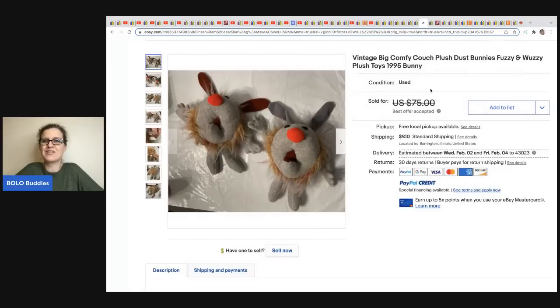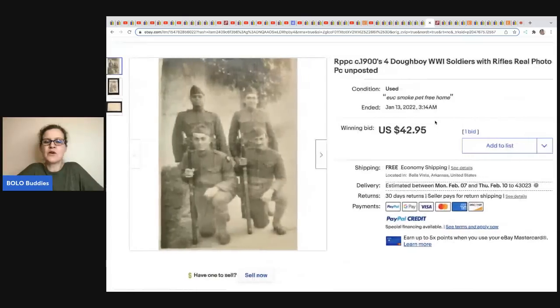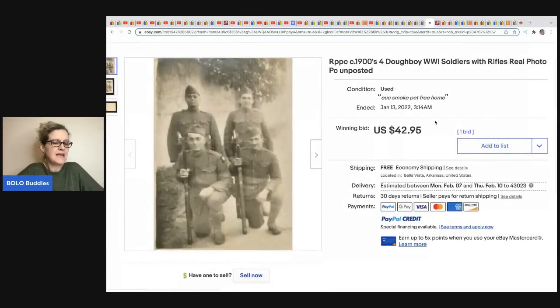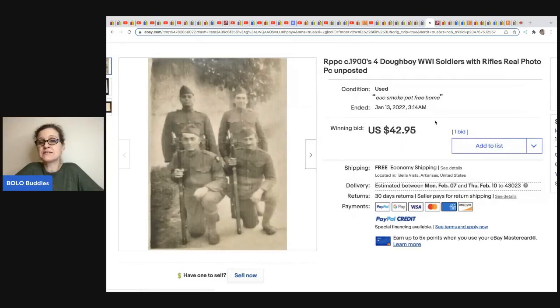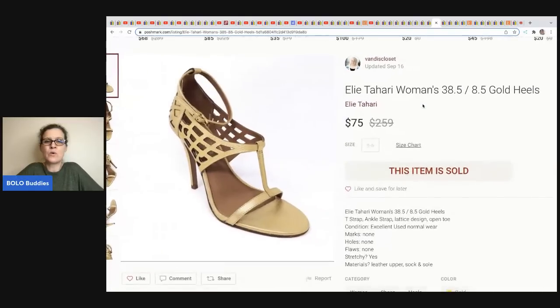The next item comes from Lombardi Limited — it's a World War One photo. He put it on auction and it sold for $42.95 with free shipping. This also came out of that Facebook box, so he had about a nickel in it.